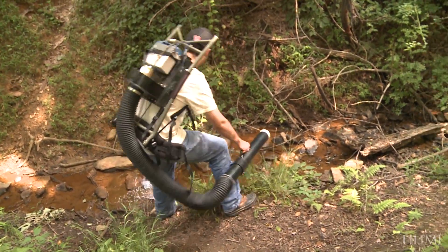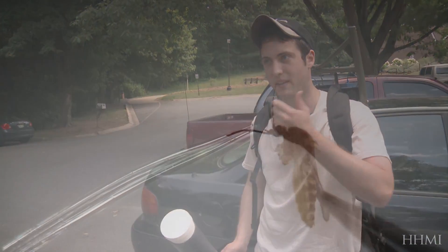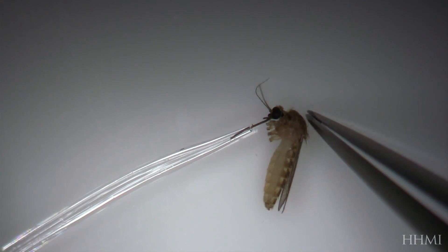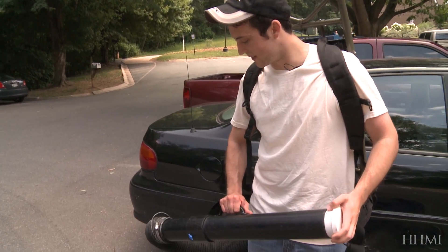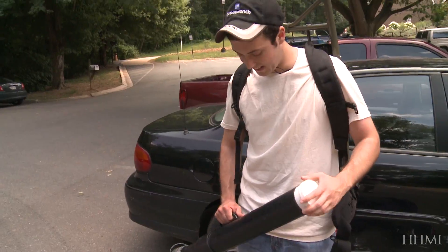This is a giant aspirator. Usually in bug work you use a much smaller aspirator — you suck little ants up and stuff. But this is the macro version. We call it the Ghostbuster aspirator, and it's fun to use.